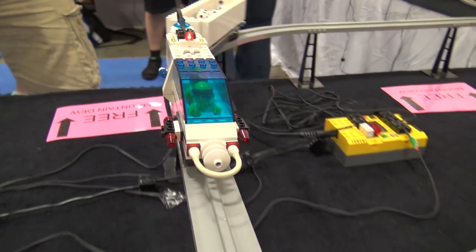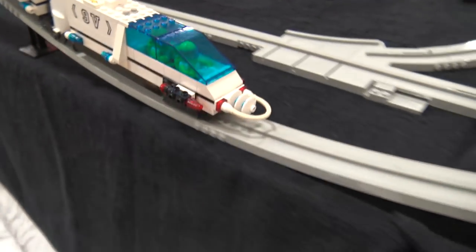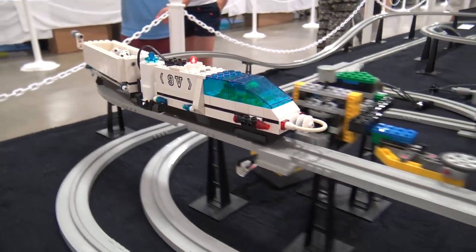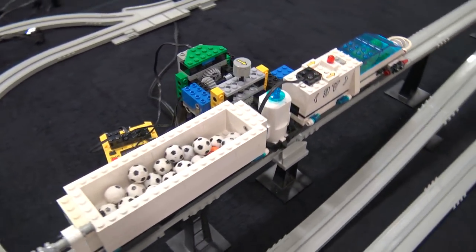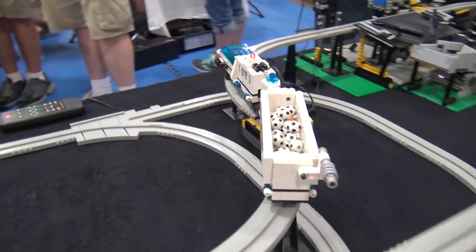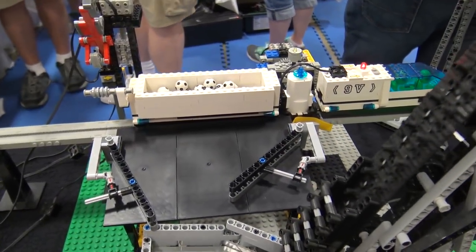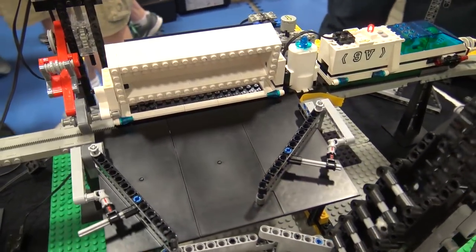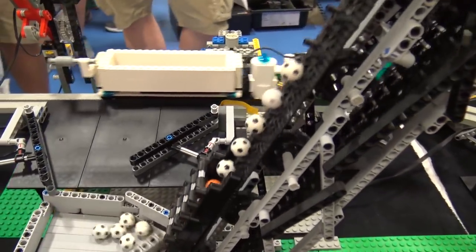It's like automatic train control — block control. Each station requests from the station ahead: 'Is this station free for me to run a train into?' and it won't move until the station is free. That allows you to run two trains on one track without any risk of them crashing into each other. When it gets to the dumping station it's got a standard arm that dumps down into a ramp and on to the next module.